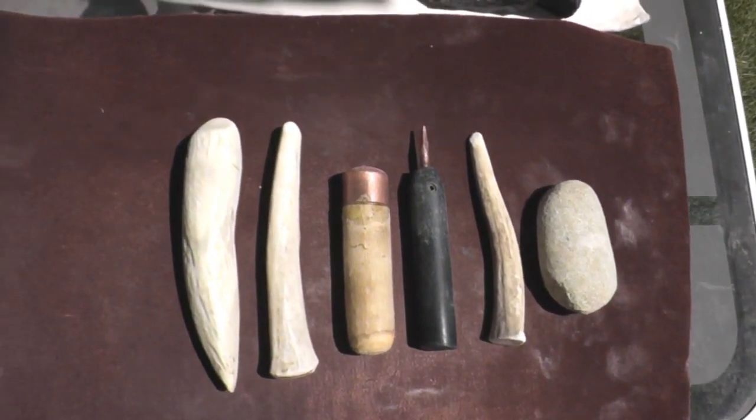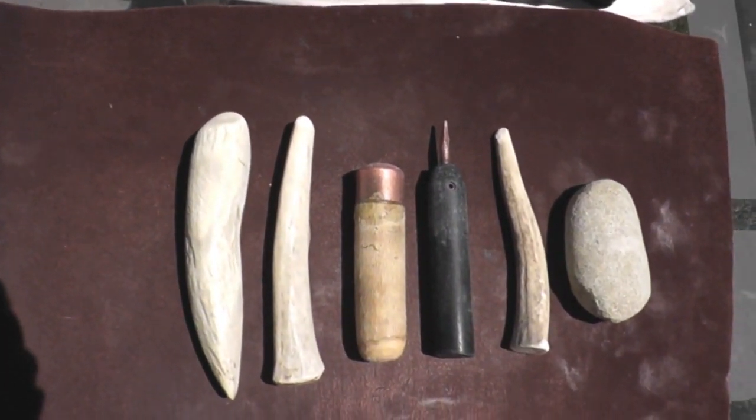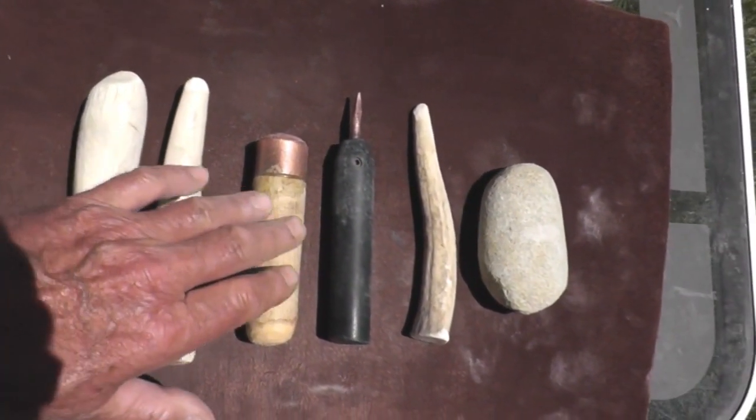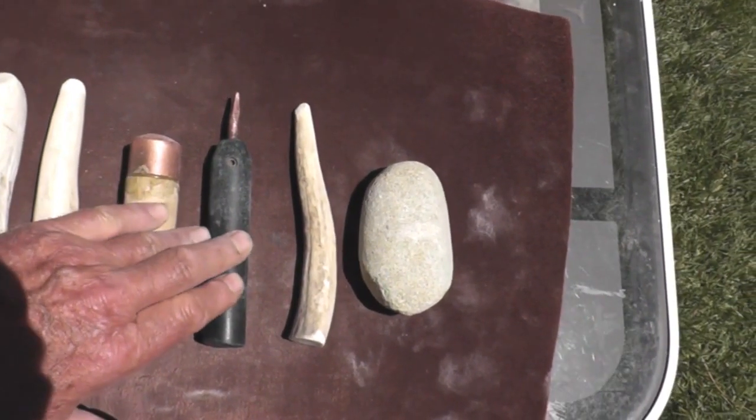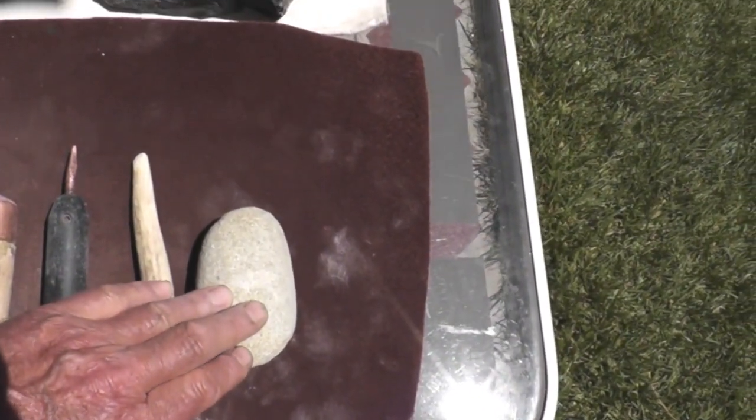So I've got to make a choice from these five tools. I've got a white tail deer antler billet, got a punch, got a copper bopper, got a copper pressure flaker, an antler pressure flaker, and a hammer stone.